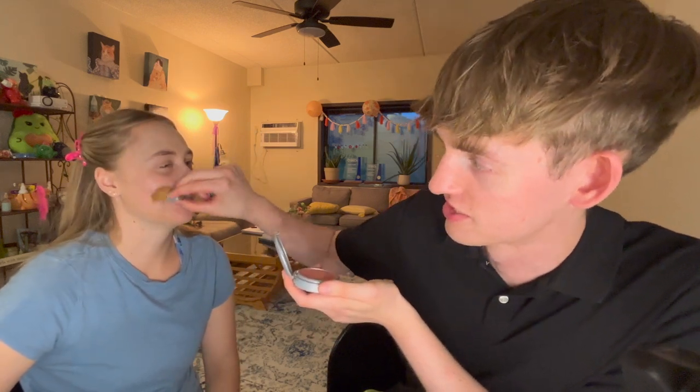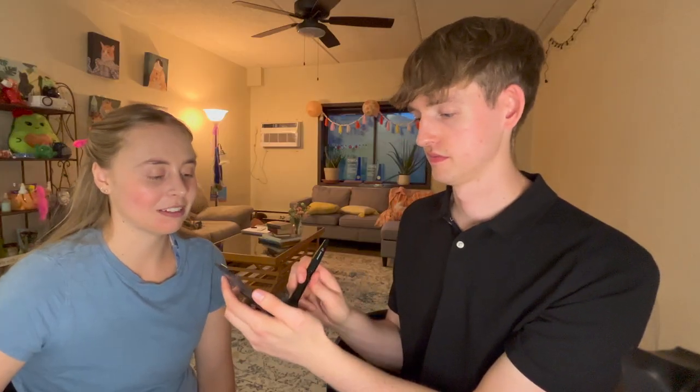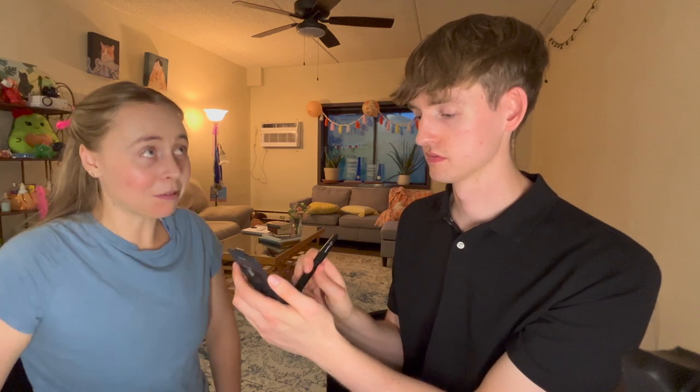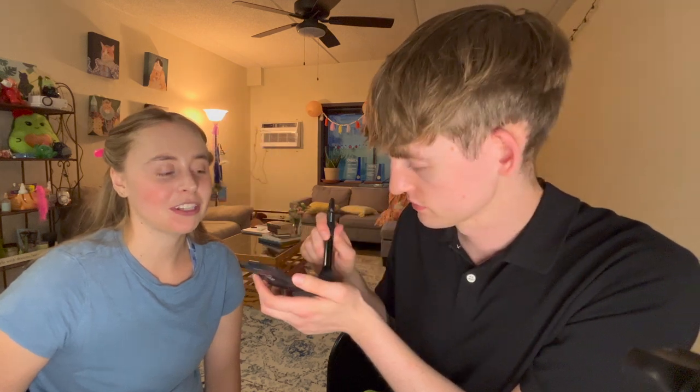I think we already did enough on the cheeks. I already did the rosy cheeks - why are you doing it again? Because I grabbed it. I thought that was a blush. More bronzer. Between these two - is this supposed to match your skin tone? What did your research say? I was just trying to grab stuff. You had 10 minutes - what did you even do with your time? The first five minutes I don't really know what I did, but it went by fast.